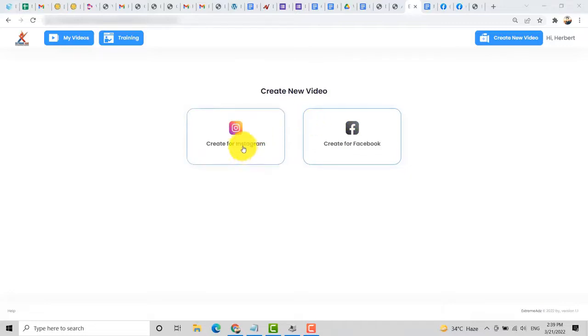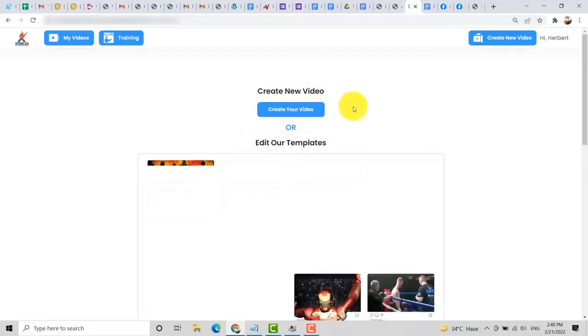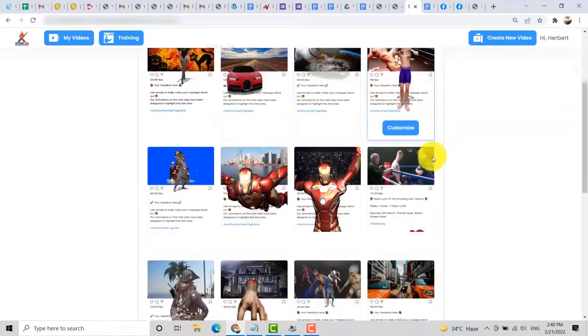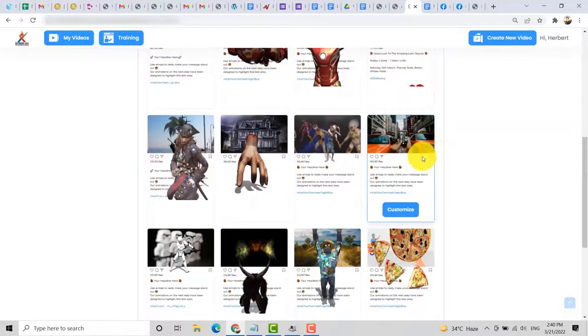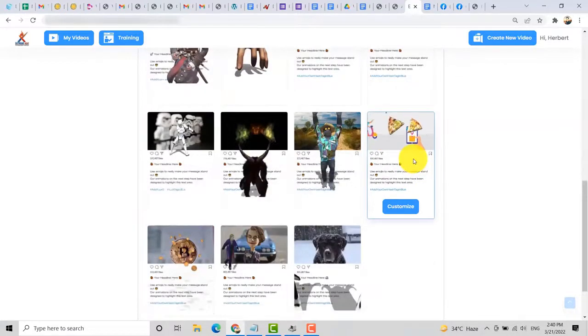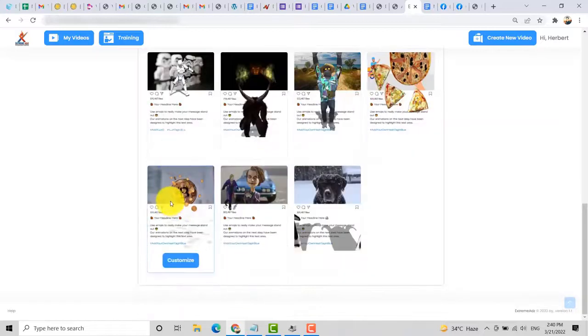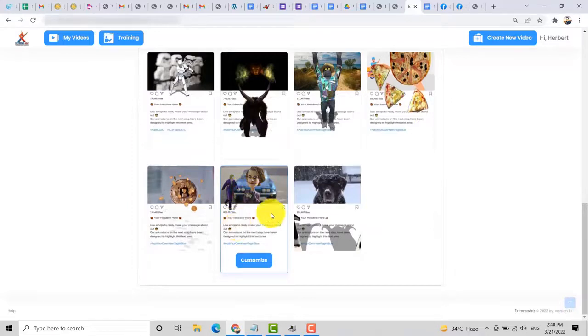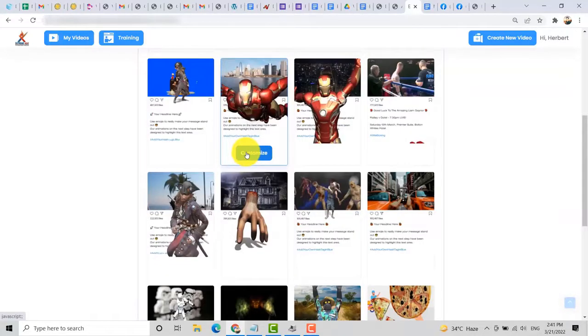Just click on Create for Instagram. After that, you can click on Create Your Video or you can edit the templates. You can choose one of the best templates that is related to your product or services. For example, if you have a pizza store, you can select that one. If you are a freelancer, you can sell this video to local businesses. Or if you are involved with cryptocurrency, you can create a video for cryptocurrency. There are a lot of templates that you can choose.